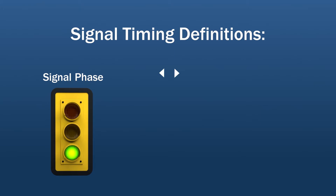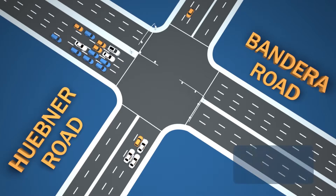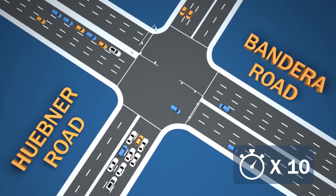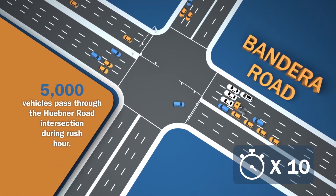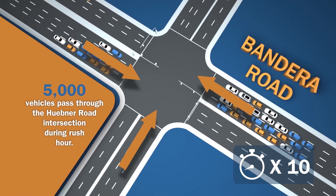The total time it takes to serve all signal phases for every approach and traffic movement at an intersection is a cycle length. Although you may feel like the cycle length is contributing to the delay in your commute, you'd be surprised to know that during the morning and evening commutes, an average of 5,000 vehicles can pass through a signalized intersection in one hour.